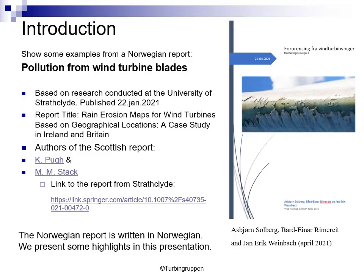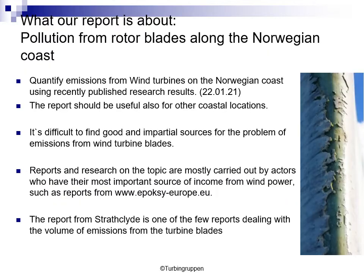The Norwegian report is written in Norwegian, therefore we present some highlights in this presentation. Our report is about pollution from rotor blades along the Norwegian coast. We try to quantify emissions from wind turbines on the Norwegian coast using the published research results. This report can also be useful for other coastal locations. It has been really difficult to find good sources for this problem, as almost all reports and research on this topic are mostly carried out by actors paid by the wind industry. The report from Strathclyde is one of the few reports dealing with the volume of emissions from the turbine blades, especially to quantify it.